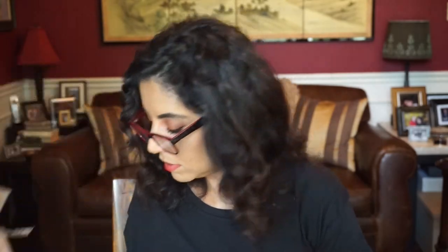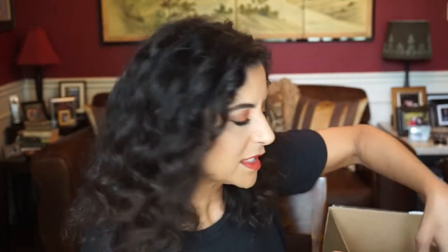I believe that's it from Ulta. During the second weekend of the VIB Rouge sale, I was looking and saw some other things I wanted to get. I didn't see this one during the first week, so I got it during the second weekend. This is the Marc Jacobs Somewhere, Anywhere Spring 2018 Runway Edition — the Liquid Lip Crayon Collection. In the back it has three new colors from the Spring Runway Collection, so I thought it would be fun.